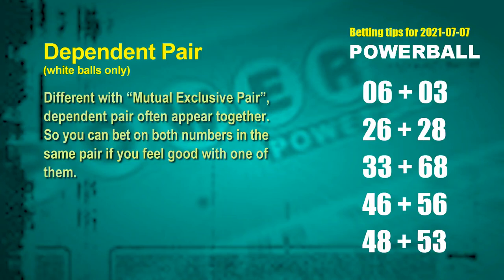Some numbers are mutual exclusive, while some are dependent numbers in the same dependent pair — you can bet on both, because they often appear together in winning numbers of a draw. The white ball dependent pairs for the next draw are: 06 and 03; 26 and 28; 33 and 68; 46 and 56; 48 and 53.